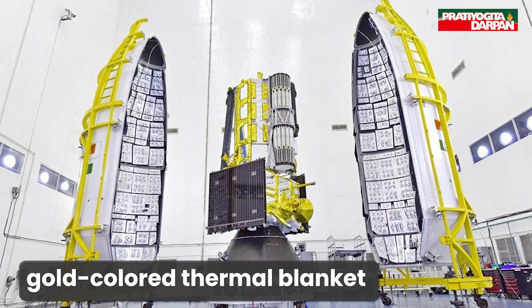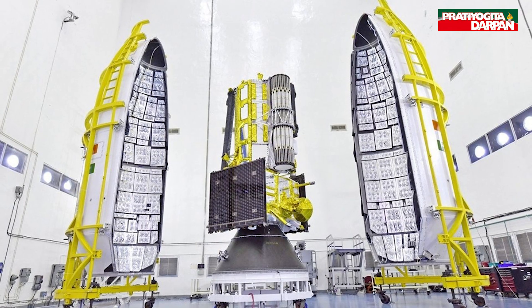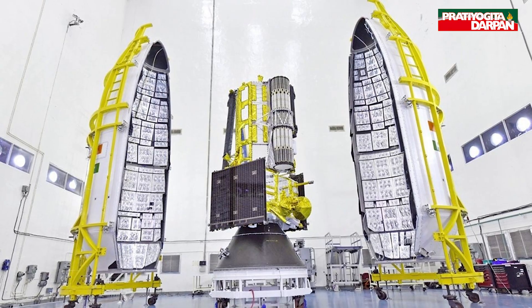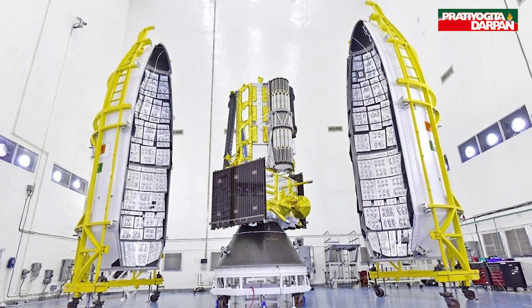The satellite features a gold-colored thermal blanket for temperature regulation and a robust spacecraft bus that manages power, communication, navigation, and control systems.